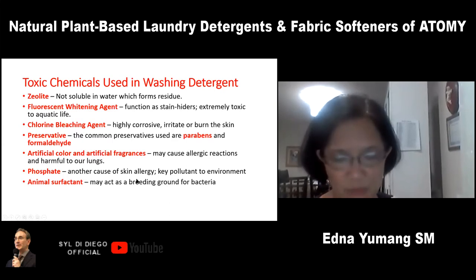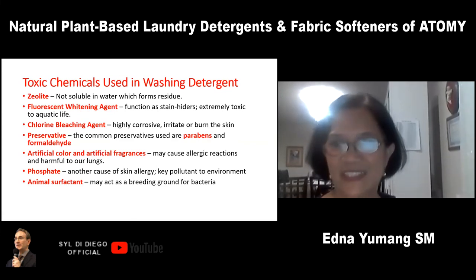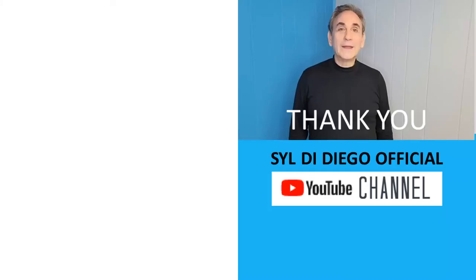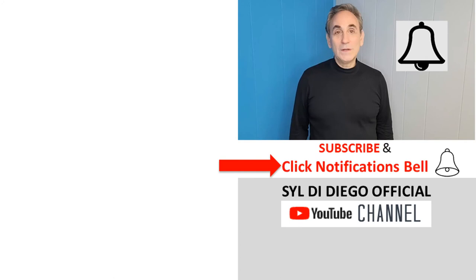Transdermal toxins are really silent killers. Prevention is better than cure. Let us all make the change to Atomy detergent today — for your own health, for the health of your loved ones, for the health of the next generation, and for the environment we live in. And of course, we can save a lot of money with our detergents. Thank you very much. Please subscribe if you want to keep watching our videos and hit the notification bell so you'll get notified right away.